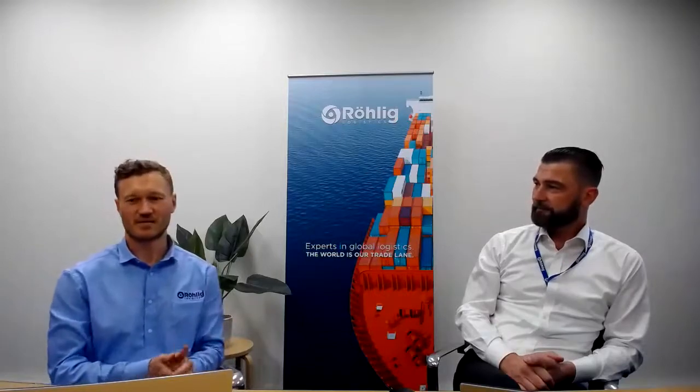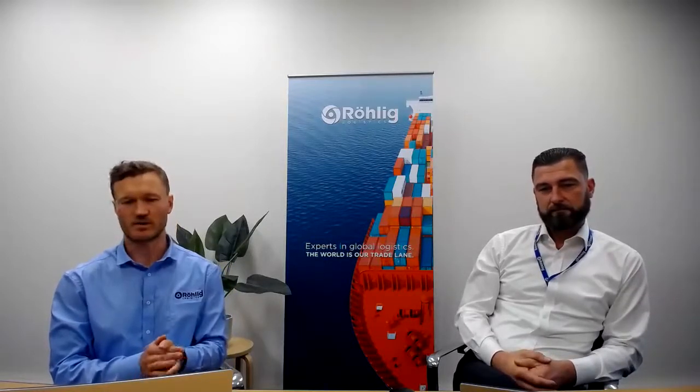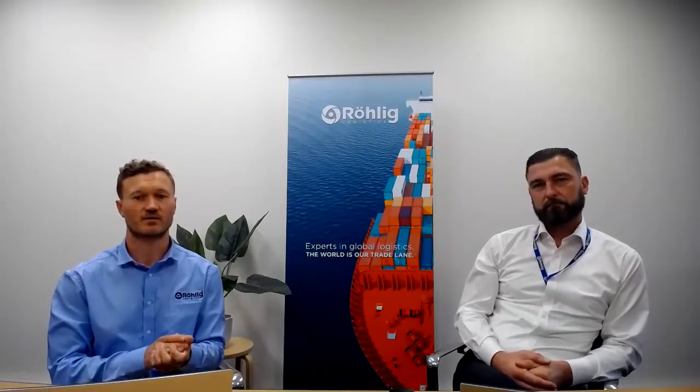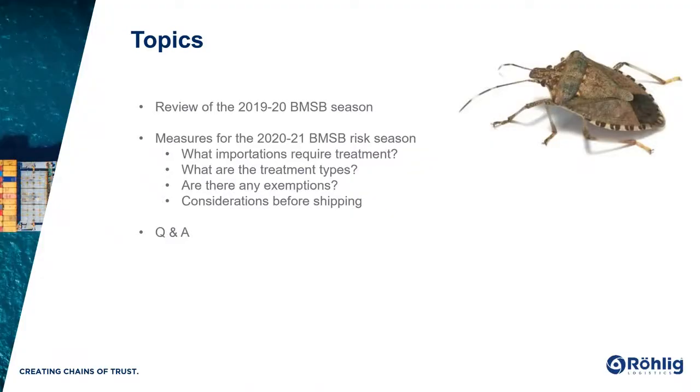Thanks Matt. Pleasure to be here and great to see such a good turnout from our customers. We do have a presentation for you today — just bear with us a moment while we load the slides. Today's topics: first, we're going to review last year's BMSB season, then we'll dive into the upcoming 2021 BMSB risk season. We'll touch on what importations require treatment, what the treatment types are, whether there are any exemptions, and the considerations you'll need to make before shipping. Thereafter, we'll have our Q&A.